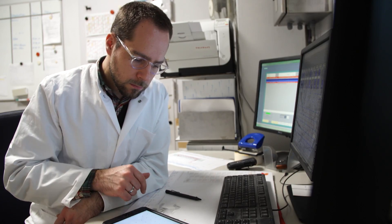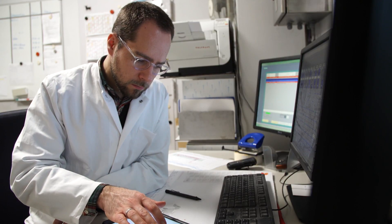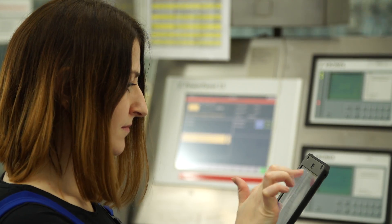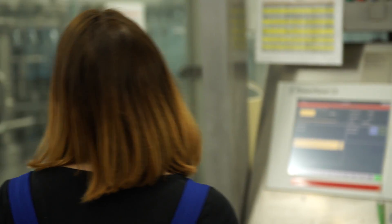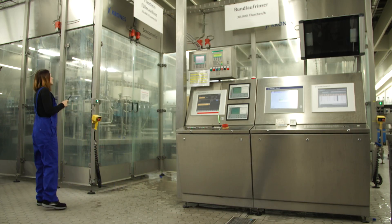After each shift, a shift report is created automatically, which the shift manager can view at will. Share2Act thus significantly optimizes everyday production operations.